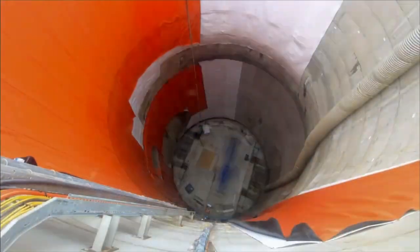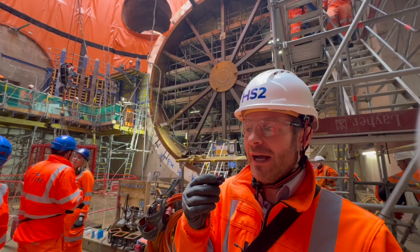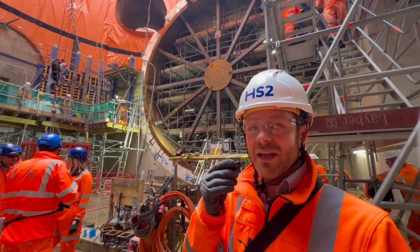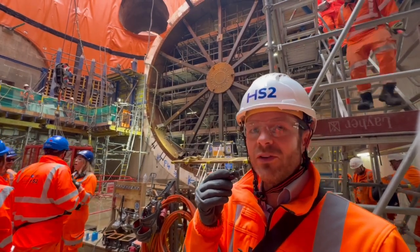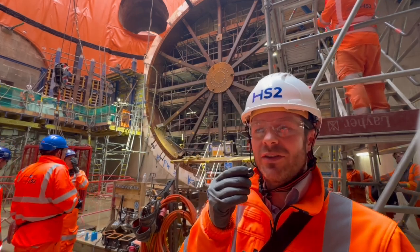One of the main challenges we've faced at Green Parkway has been the ground water. The water table here is quite high, and during the construction phase we've had to do a lot of dewatering, a lot of grouting, and some various other techniques in order to stay on top of the water situation here and make sure we can safely construct these shafts.